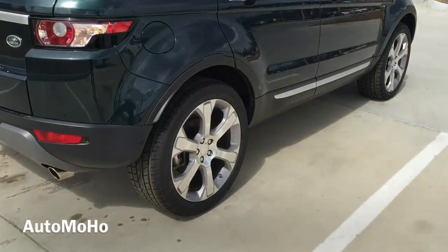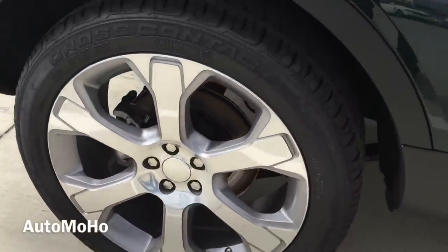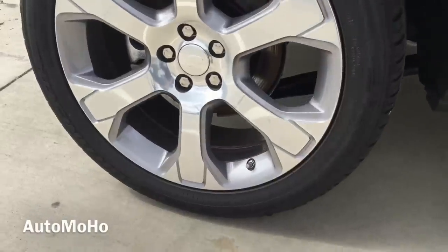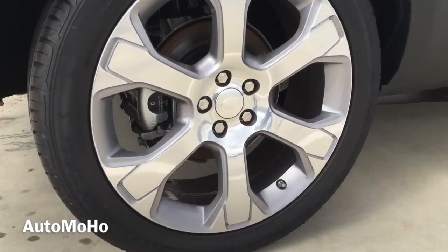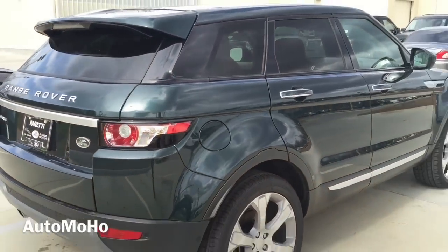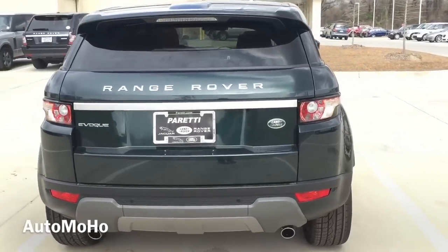Rear wheels are also 20 inches. Behind the rear wheel you also find the internally ventilated brake disc as well as silver brake calipers. It also comes with all-terrain anti-lock braking system, dynamic stability control, road stability control, electronic brake force distribution, cornering brake and hill descent control, emergency brake assist, trailer stability assist, as well as hill start assist — all of which give the Evoque the ability to tackle all terrain.